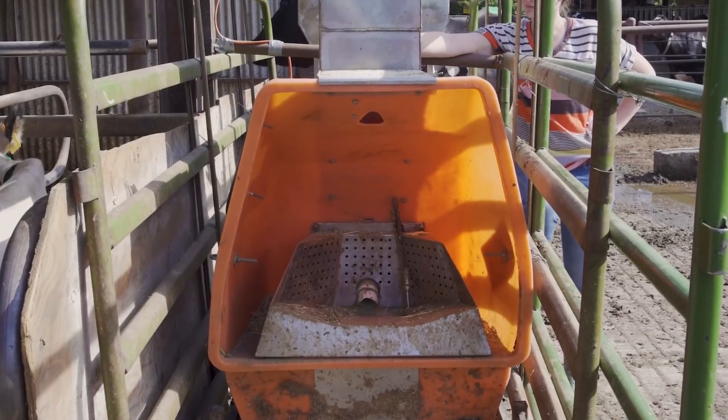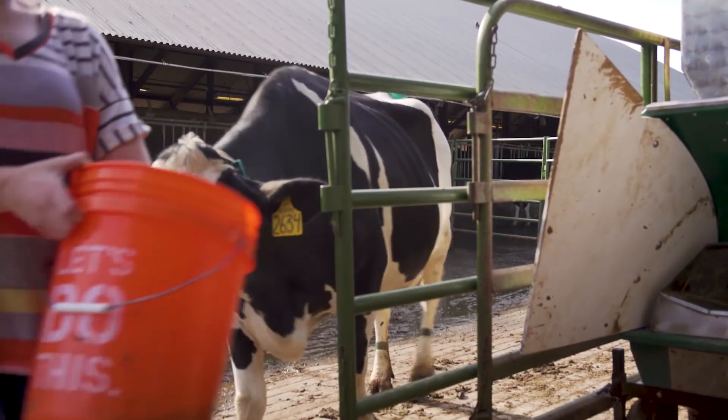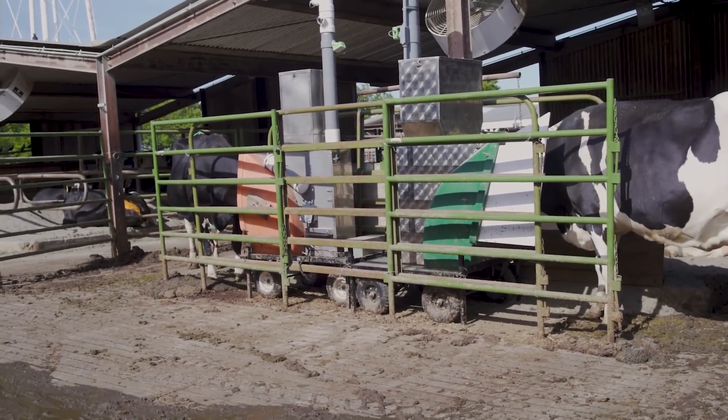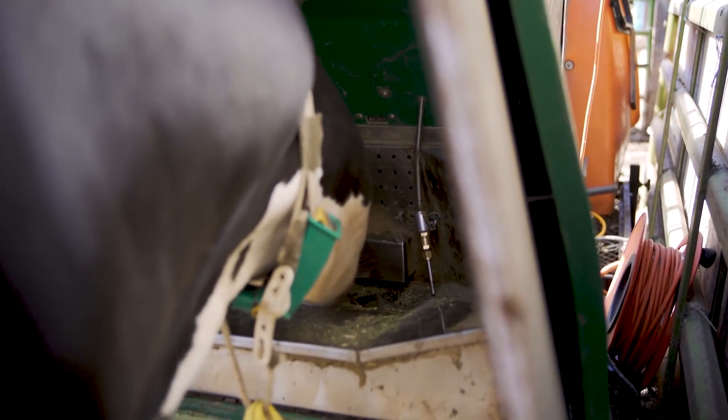The device that we use is called Greenfeed, and the way the Greenfeed works is that we provide them with a little cow cookie. As they feed on those cookies they will be breathing and erupting methane and other gases into it. We can then sample those gases, analyze them, and figure out how much methane is coming from the animal.